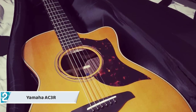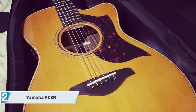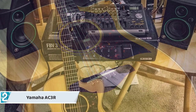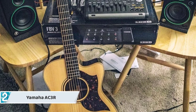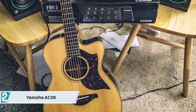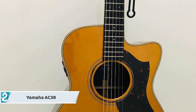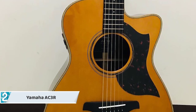Thanks to the new scalloped top bracing, Yamaha's AC-3R resonates even more thoroughly compared to guitars that use a more traditional design. Regarding the A-Series, when compared to the L-Series and the FGs, the A-Series guitars are created to provide instruments geared toward a more serious strumming performance.